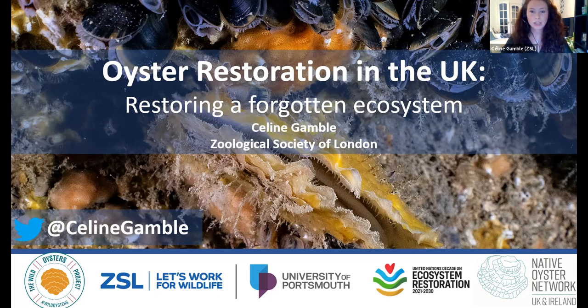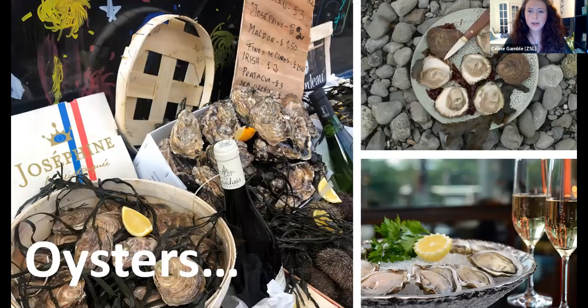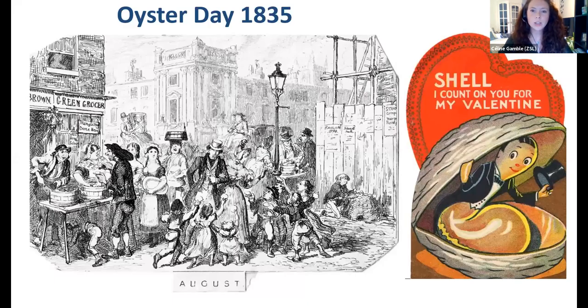Today I'm going to be talking about how we're restoring a forgotten ecosystem in the UK. So when I say the word oyster, what first springs to your mind? For many, I'd guess you're most familiar with oysters served in a seafood restaurant or on a fish bar, because we have a really rich oyster-eating history around the globe, particularly in the UK.